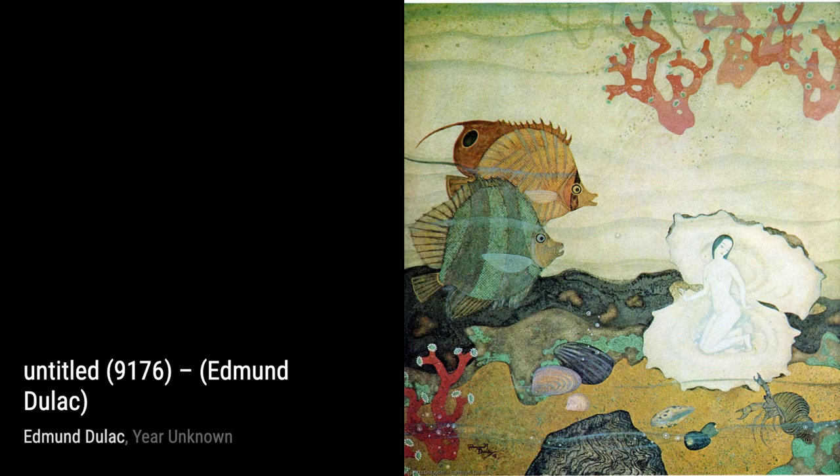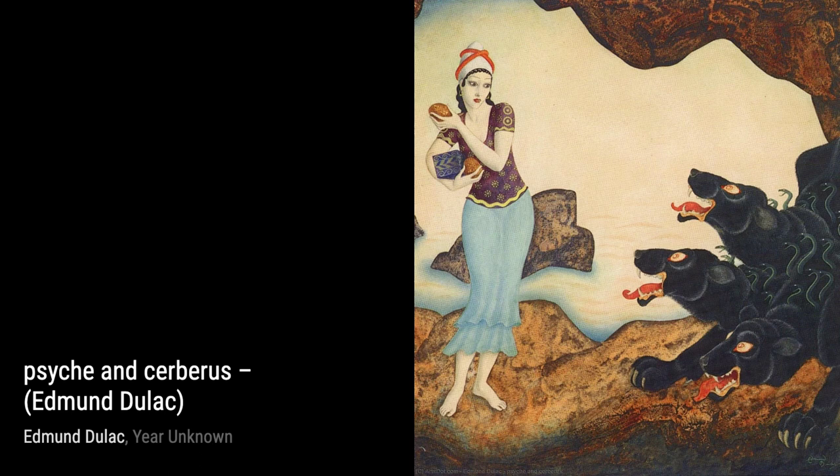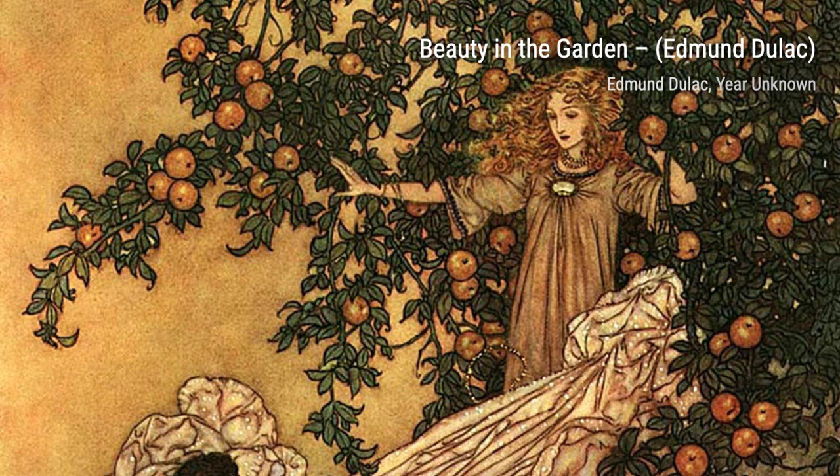In The Princess Badura, Duloc's attention to detail and use of vibrant colors bring this fairy tale to life. The expressions and gestures of the characters make us feel like we're part of their magical world. Lastly, we have The Merman King. Duloc's portrayal of this mythical creature is truly mesmerizing. The intricate details and use of color create a sense of awe and wonder, making us believe in the existence of such fantastical beings.